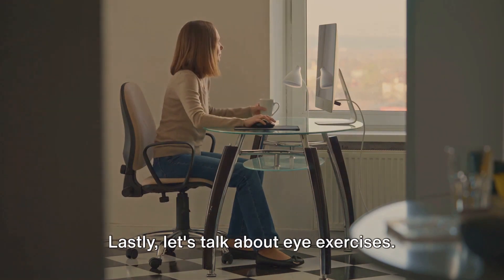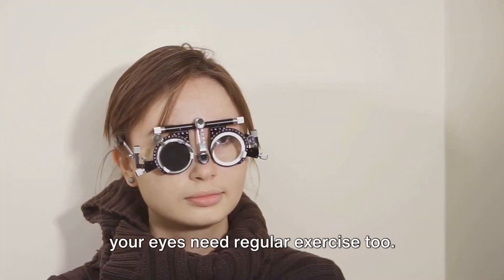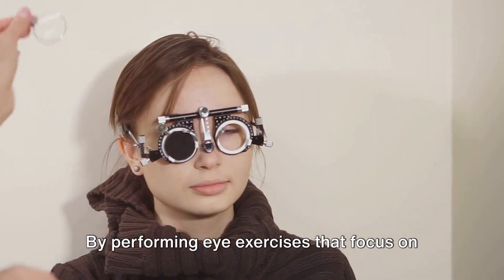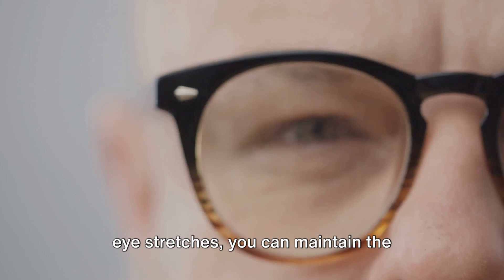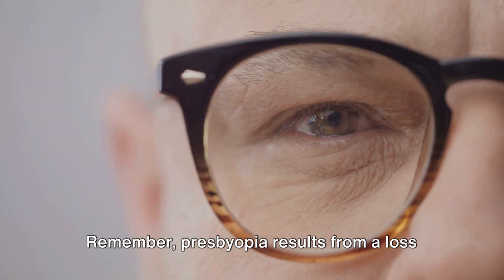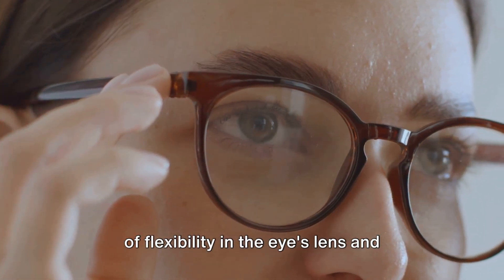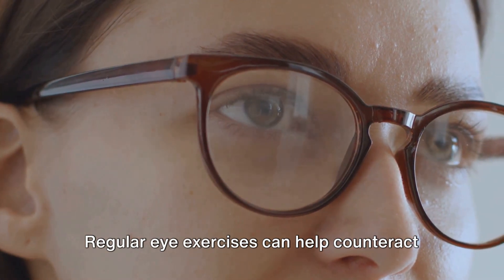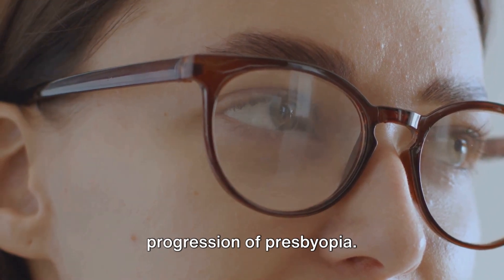Let's talk about eye exercises. Just like the rest of your body, your eyes need regular exercise too. By performing eye exercises that focus on objects at different distances and include eye stretches, you can maintain the flexibility and strength of your eye muscles. Remember, presbyopia results from a loss of flexibility in the eye's lens and weakening of the muscles that control it. Regular eye exercises can help counteract these changes and slow down the progression of presbyopia.